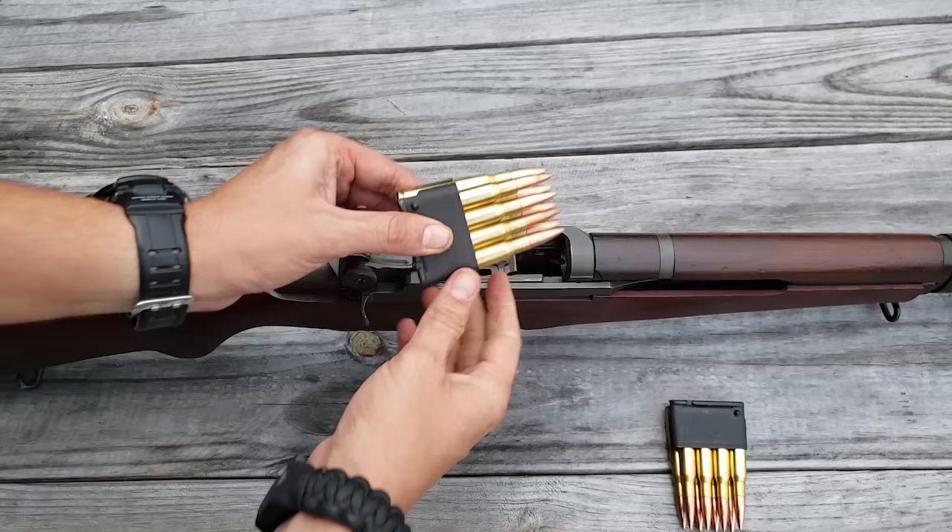Like General Patton said, I truly believe this was the greatest battle implement ever devised — at least until it was replaced in 1959 by the M14. If you're interested in learning more about the M1 Garand and its history, I'll put a link to some great reference books in the description below — great for collectors or anyone interested in learning more about the M1 Garand or their specific rifle.